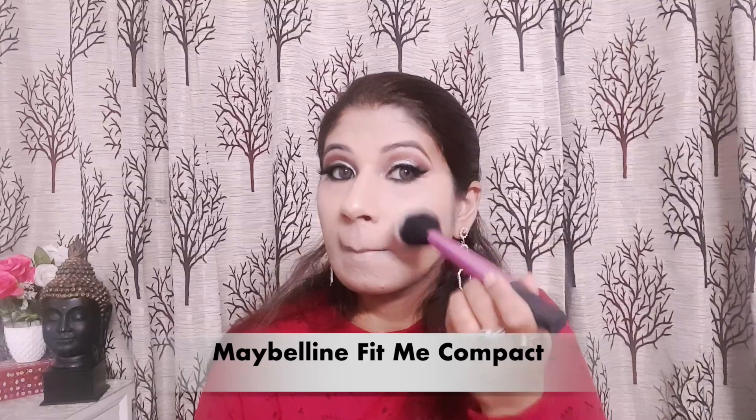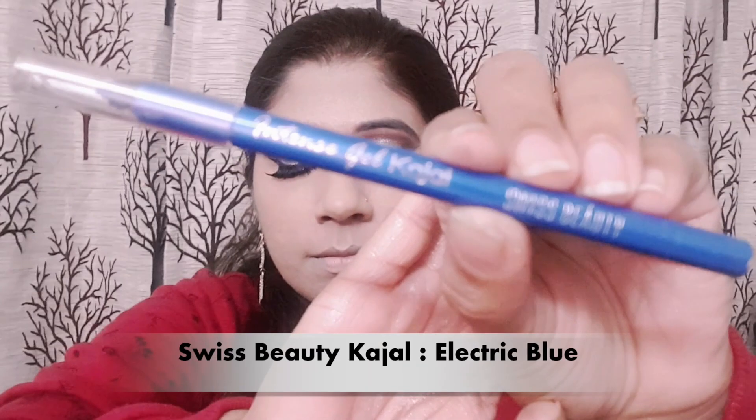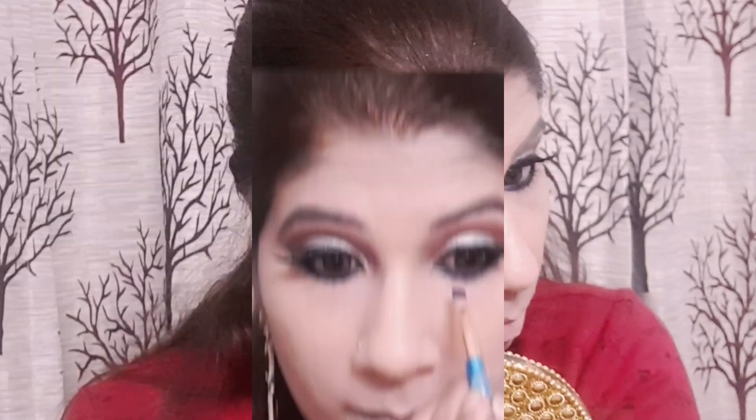Next, I am using the same compact to set my face makeup. Then I am using Swiss Beauty Kajal in the shade Electric Blue so that my look gets a little more glam. I have blended it with a blending brush.